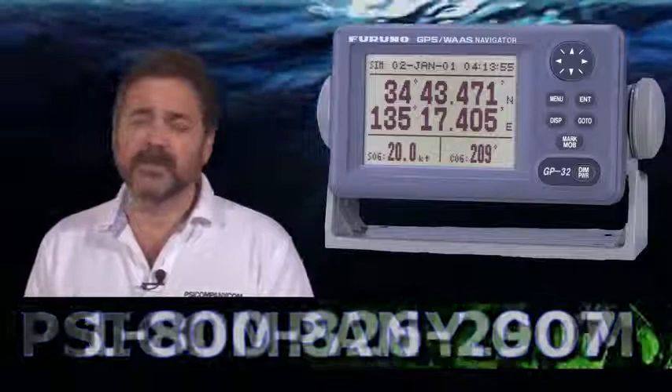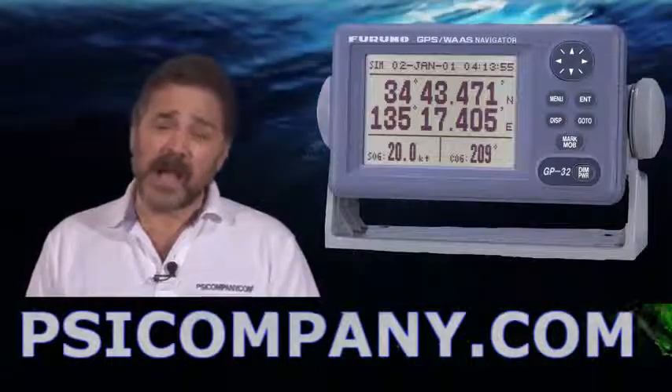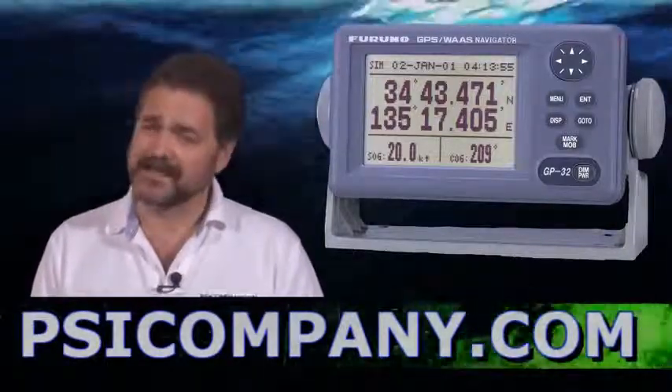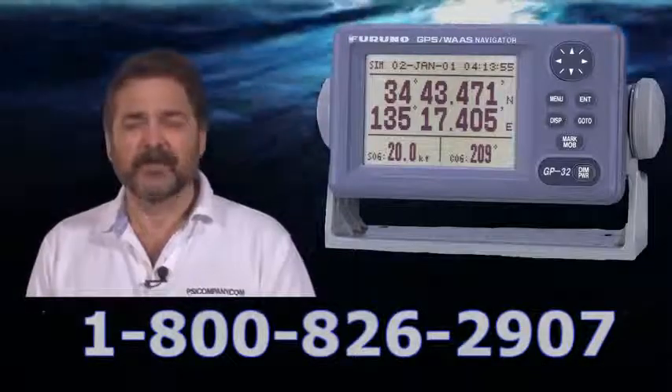The display modes on the GP32 include a plotter mode, a nav data mode, a steering graphic mode, a steering highway mode — which you can range from anywhere from two-tenths of a mile to sixteen miles — and also features an analog or digital speedometer mode as well, depending on what your eye prefers.